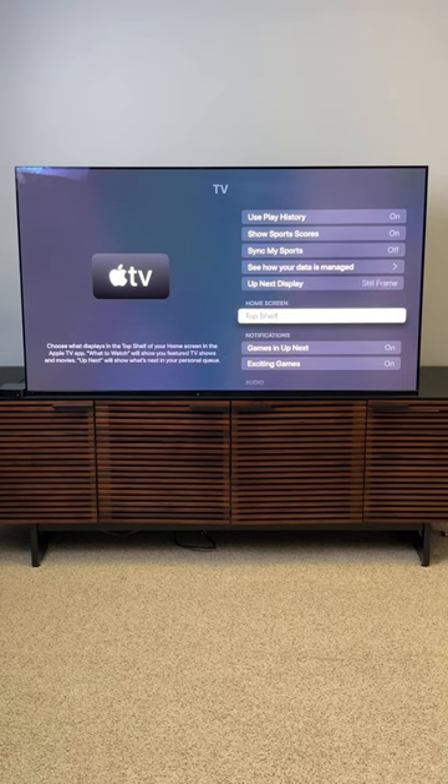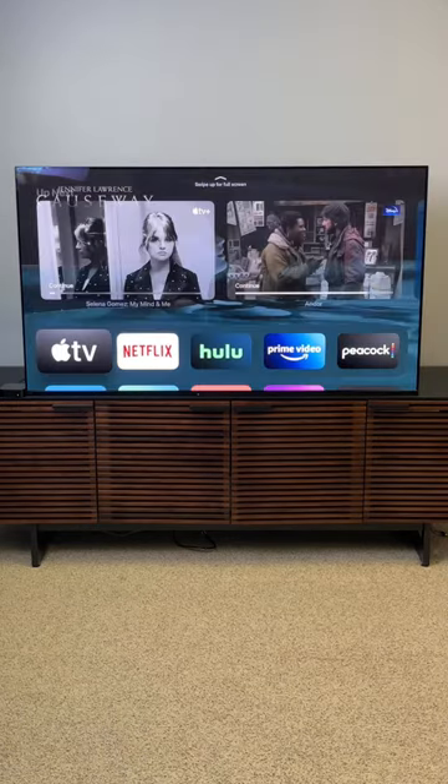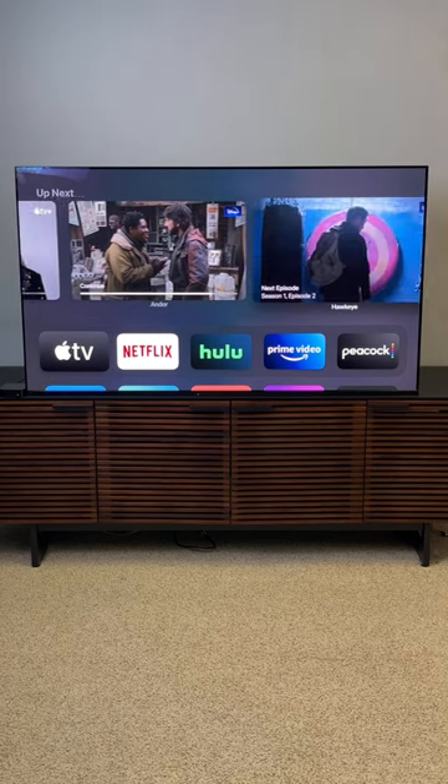It's set to What to Watch. Just switch that to Up Next, and when we go back to the home screen, we'll scroll up to the top and check it out. It replaces it with shows that you've already watched, and you can just pick up where you left off.